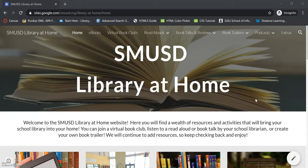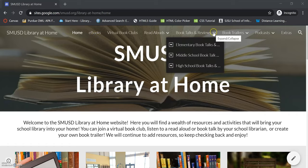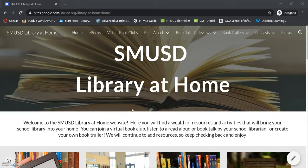This is the SMUSD Library at Home website. I'll put the link in the description. This is the website that the other librarians and I have put together to give you all kinds of resources for learning from home. You can use the menu at the top. There's e-books — that's what we're talking about today — virtual book clubs, read-alouds, book talks and reviews, book trailers, podcasts, lots of extras like coding and art. So there's tons of things on this website, but today we're going to focus on e-books.